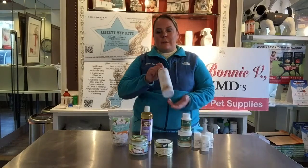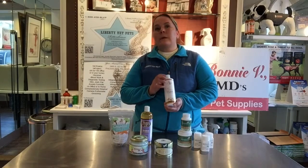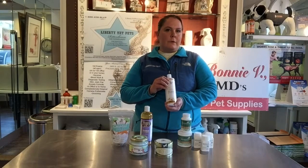The particular product that I'm covering today is by Isle of Dogs. This particular product is a conditioner, also comes in shampoo. It's an oatmeal-based product. One of the reasons I have hand-selected Isle of Dogs is it's actually a product that's used on a lot of show dogs.